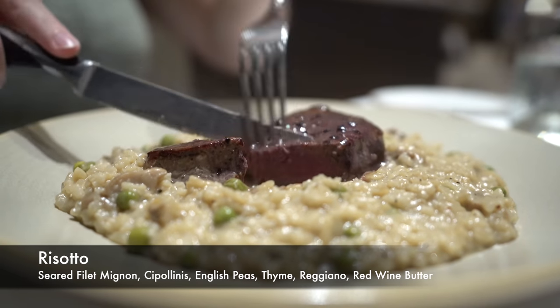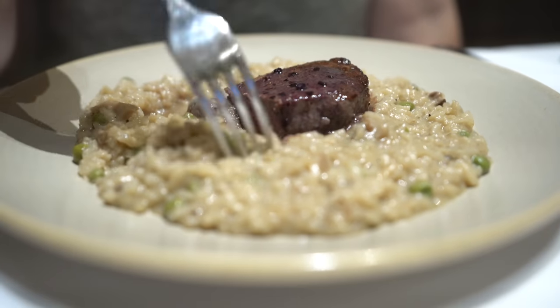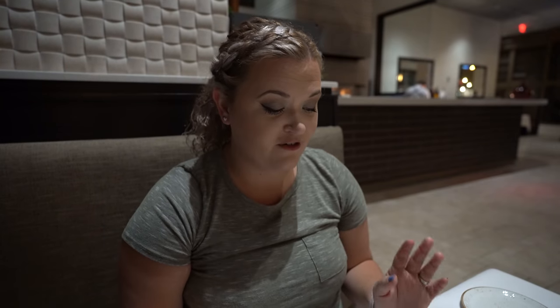The other entree is the risotto, which comes with a seared filet mignon, English peas, thyme, Reggiano, red wine, butter, and cipollinis. Anytime we've come to La Luce we have gotten risotto, because their risotto is amazing. Their risottos are typically seasonal, so you can always get something different. This one is just as good as the last, even with slightly different ingredients. It's super creamy with a nice rich flavor, and the filet of beef on top is cooked perfectly — a nice medium rare, seared nicely on the outside. Overall an amazing dish, and there's a lot of risotto.